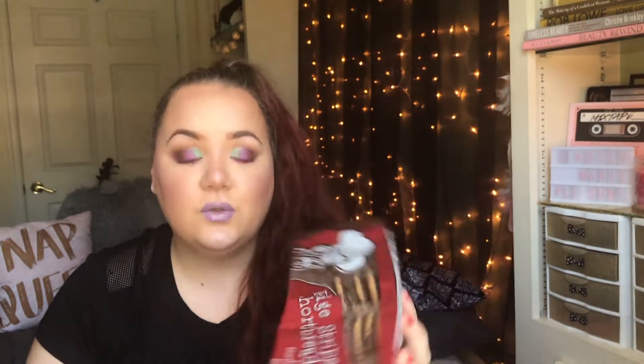First thing I picked up was this pack of chocolate. Hershey's, in my opinion, is the best chocolate, so I knew I would want some chocolate later, so I went ahead and grabbed a pack of that. Next, I grabbed some cookies, and we really like these fudge-striped shortbread cookies, so I knew we would want some cookies later as well, so I went ahead and grabbed these.